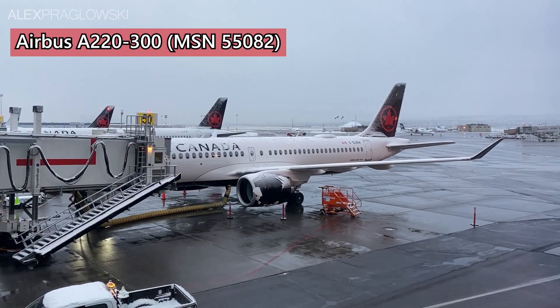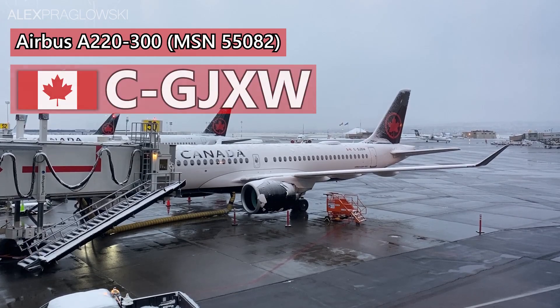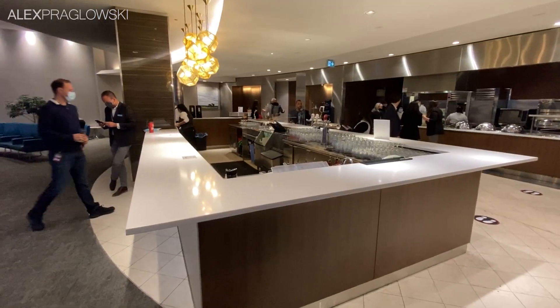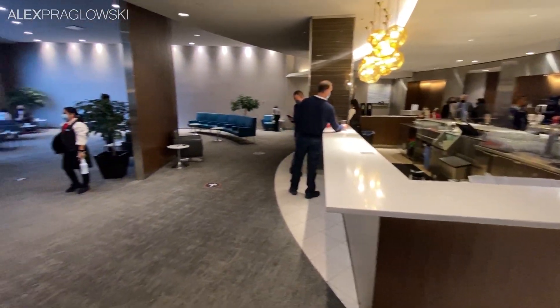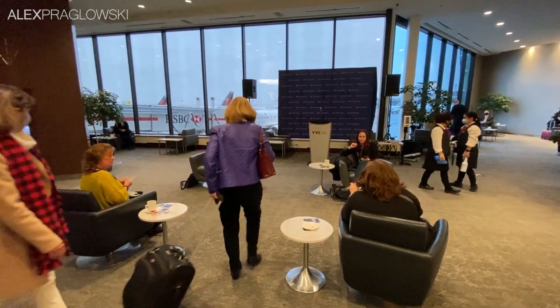Parked right in front of the lounge windows was our ride to Vancouver and back today, a six-month-old Airbus A220-300, registered as Charlie Golf Juliet X-Ray Whiskey. Pretty soon the lounge filled up — distantly, that is — and we got to hear from a few speakers with some opening remarks before we went to the gate.